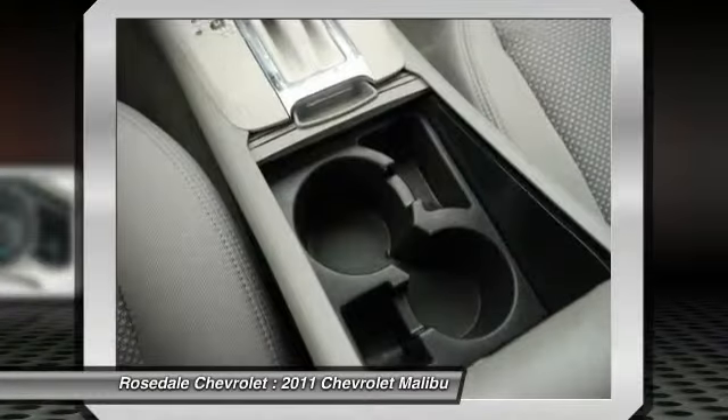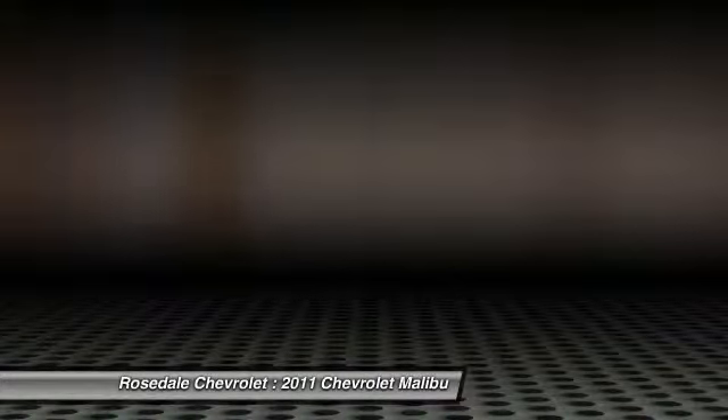Front wheel drive, center armrest, and power door locks. Come take a test drive today.